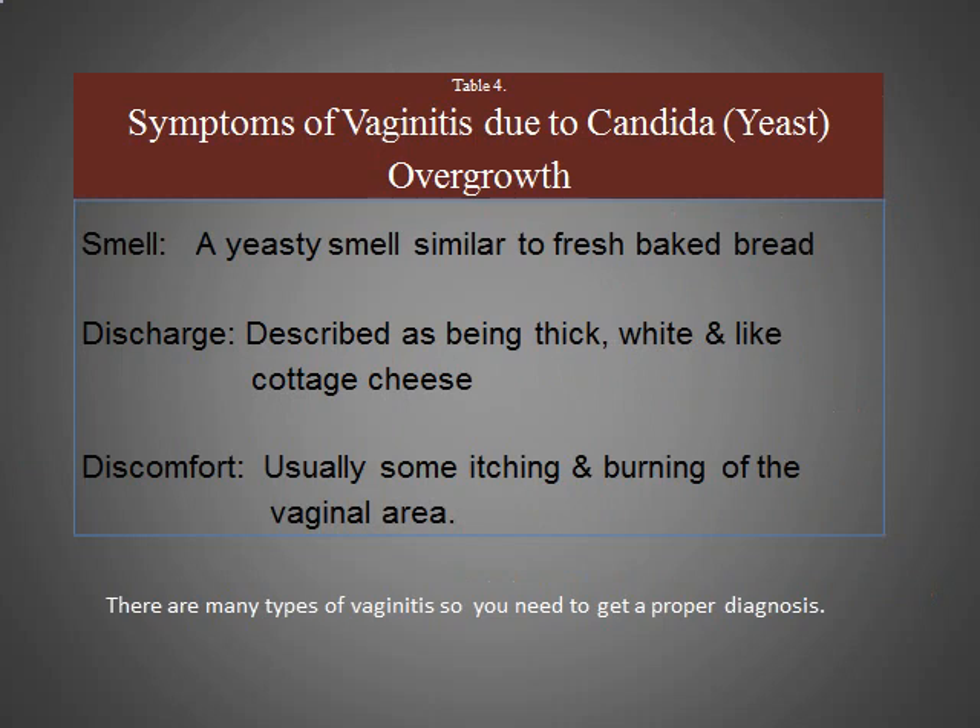Vaginitis or thrush is often the most common type, especially in females — this is when they initially discover that they have candida. But there are other types of vaginitis as well, so you need a proper diagnosis. Vaginitis due to candida usually has a smelly yeast type of odour, described as thick, white, and cottage cheese-like, usually causing itching and burning in the genital area.